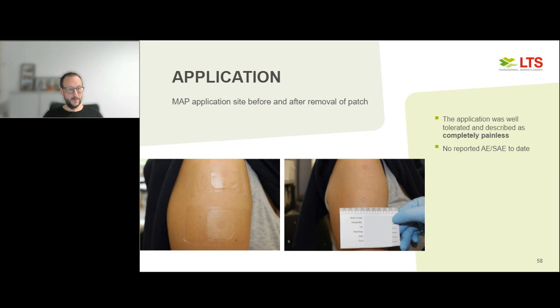The application images show the participant before patch removal — the clear part is the overpatch, and the red dot in the middle is the microarray. For this study we fixed everything with an overtape since we left it on for 24 hours, which would not be necessary in a real product. After removing, you can see where the actual microarray was located and a little bit of the bandage around it. The application was very well tolerated — participants unanimously described the process as completely painless. And up to today, we have no adverse events or severe adverse events.